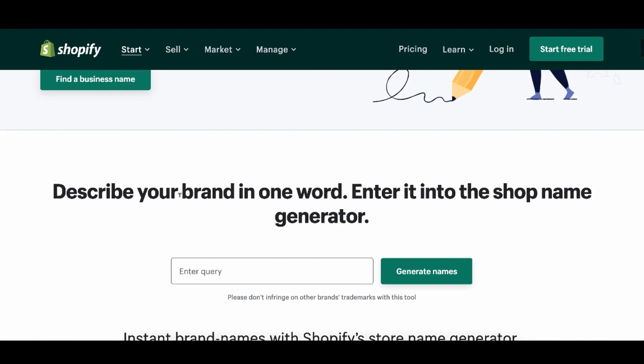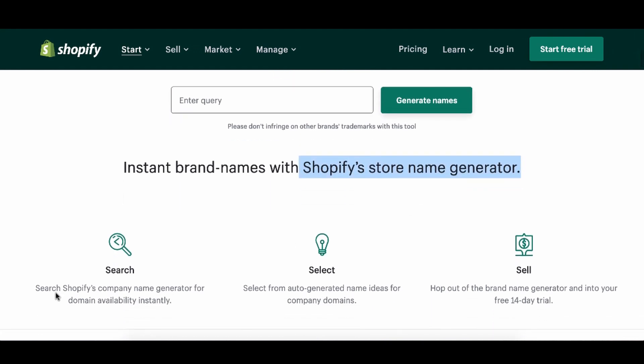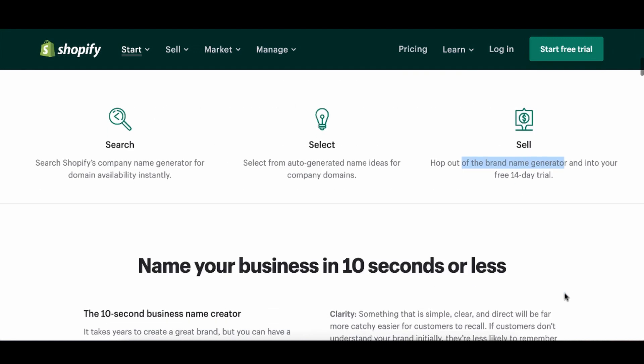So let's see exactly how it works. Describe your brand in one word and enter it into the shop name generator. The Shopify store name generator will actually go ahead and do it. It searches for domain availability instantly and selects from auto-generated name ideas for company domains.